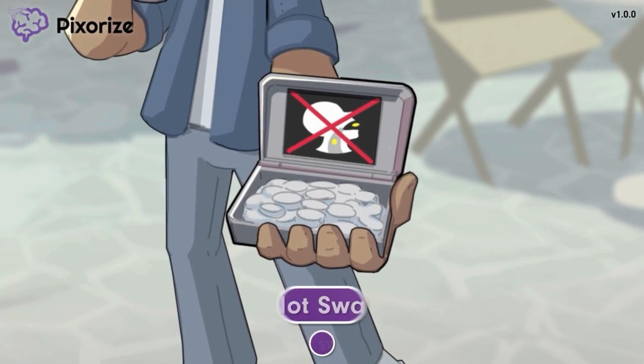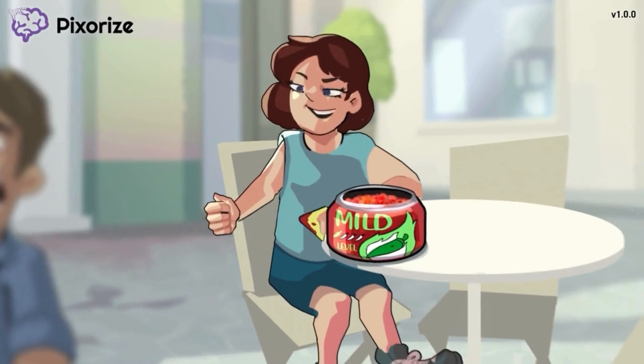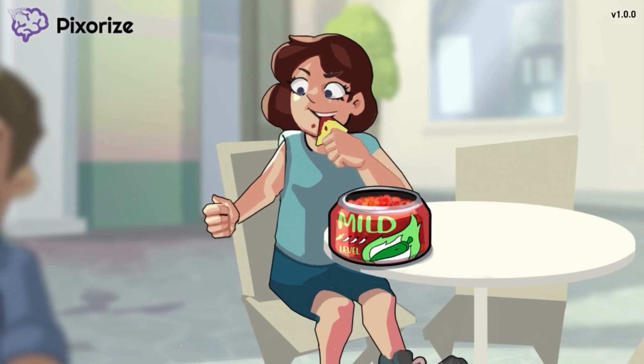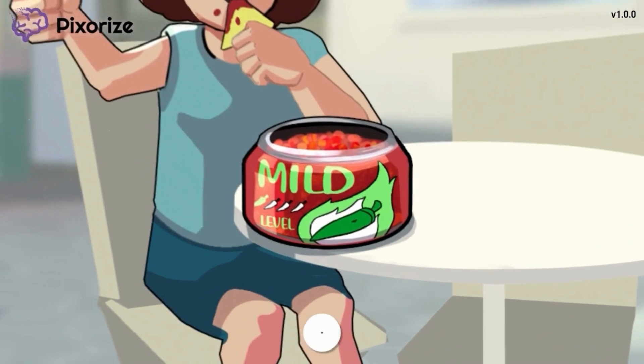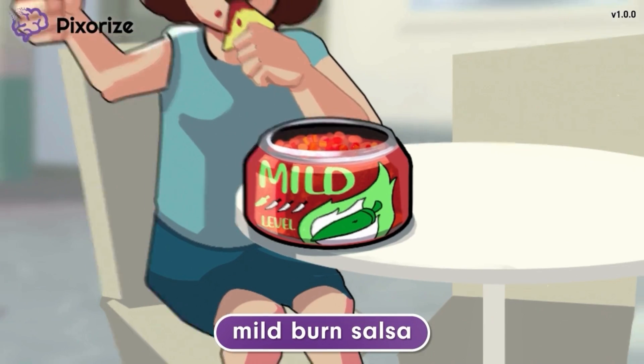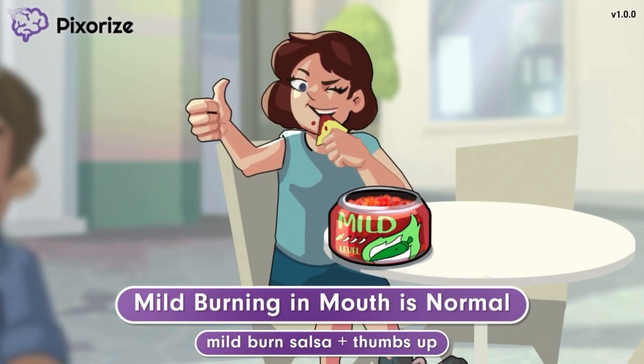The man came with some friends who are seated at a nearby table. They've ordered coffee and are snacking on chips and salsa. One friend took a bite of the mild salsa and, because she had a full mouth, gave her friends a thumbs up. Notice that the salsa has a mild burn. The mild burn salsa, along with the girl's thumbs up, can help you remember that a mild burning sensation in the mouth is normal. Nitroglycerin tablets and spray often cause a slight tingling or burning sensation in the mouth. This is completely normal and expected, and in fact is a sign that the medication is fresh.